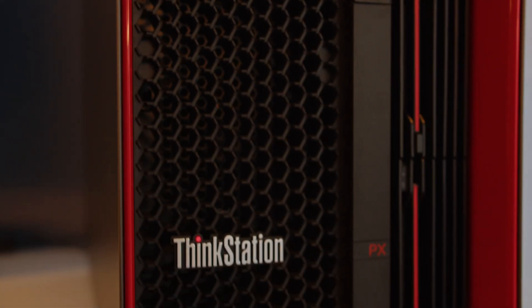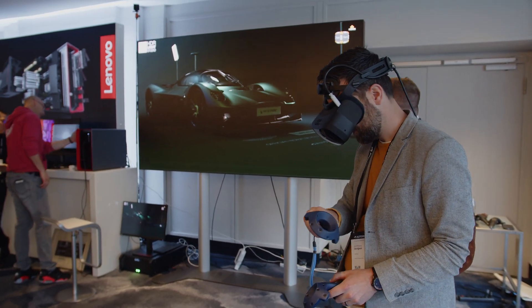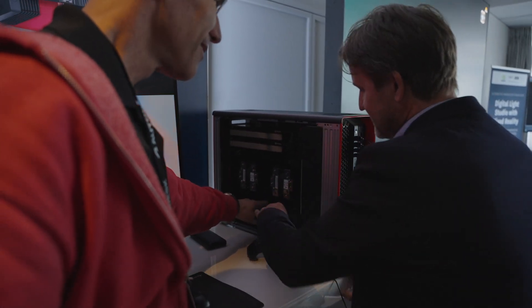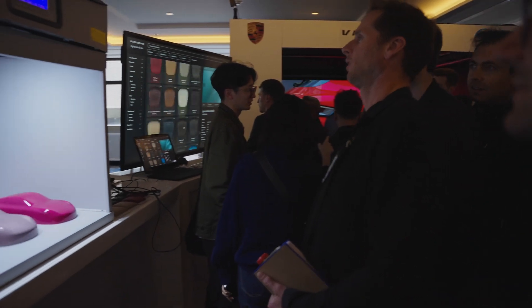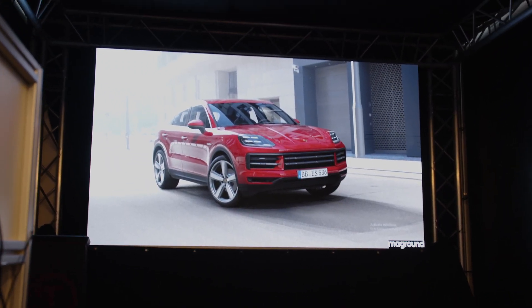The workstations we have here are the P10, which is running this wonderful scene behind me here in full global illumination on an LED wall. It's got four Ada generation NVIDIA GPUs that allows us to do brute force path tracing. And also at the Porsche CMF color material finish booth, we have a P7 running three Ada graphics cards for real-time, realistic rendering.